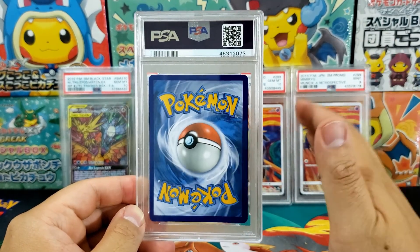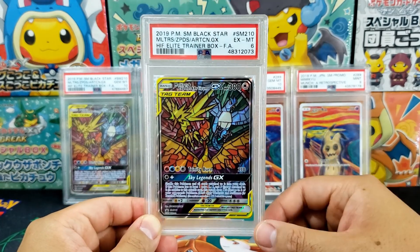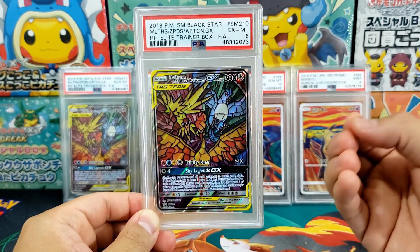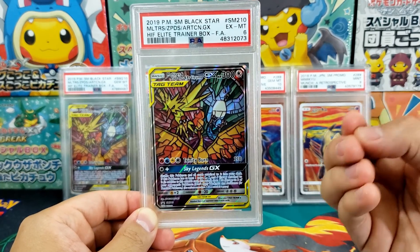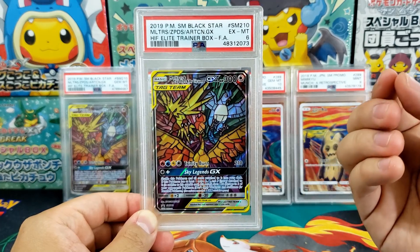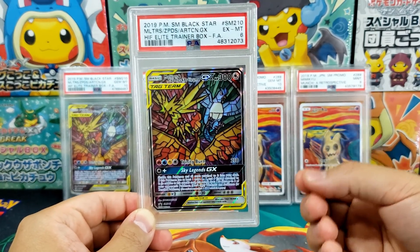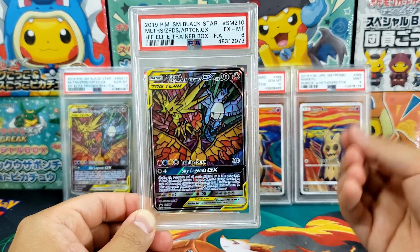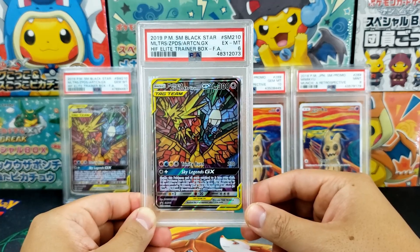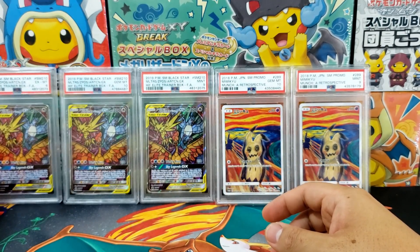I'm not discussing the legitimacy of this grade — I completely believe the PSA 6 is well-deserved. What I'm saying is, at the end of the day, if you're on a tight budget and can't afford the 10, just go for the lower grade. Get those cards inside your collection. Don't feel like you have to get a 10. Too many collectors are stuck in the mindset that if they don't get a 10, they won't even collect the card. There's nothing wrong with this PSA 6. Sure, I can probably find a scratch on it, but to my naked eye it's a nice card. This card will look great on display. Who cares if it's a 6?